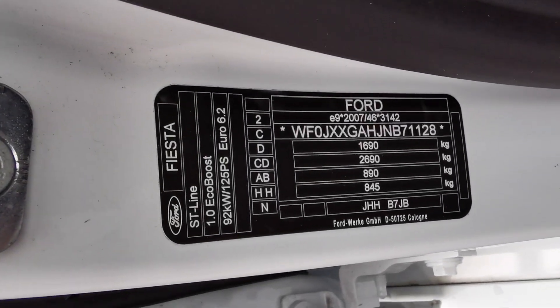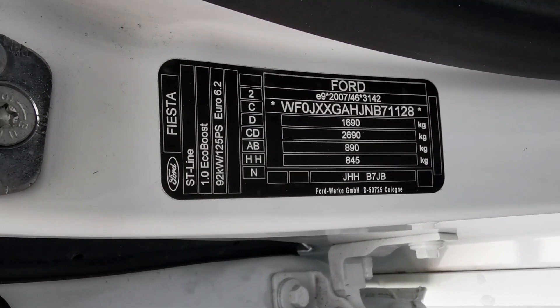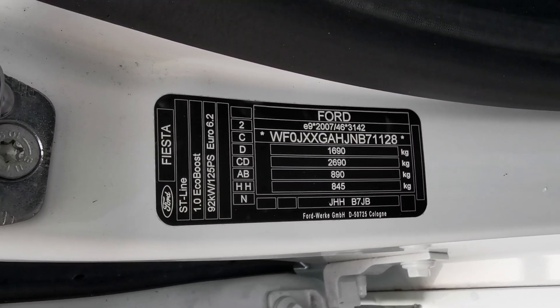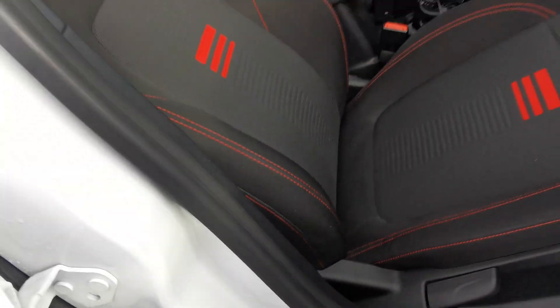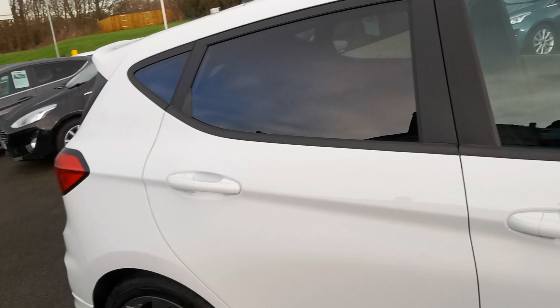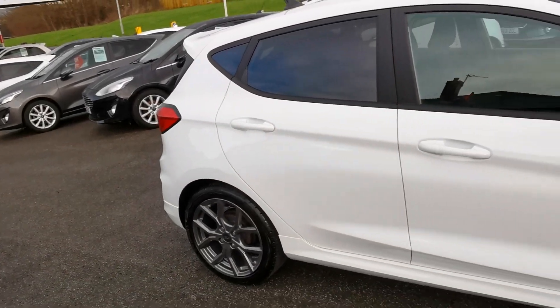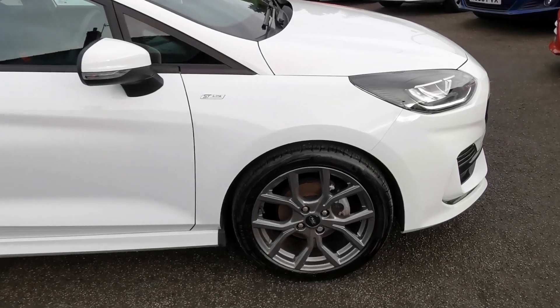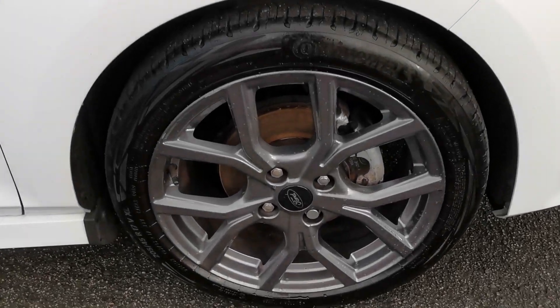The identification plate confirms it's the Ford Fiesta ST-Line 1.0L EcoBoost, 125 PS, Euro 6.2 engine. Moving forward to the driver's side front alloy wheel.